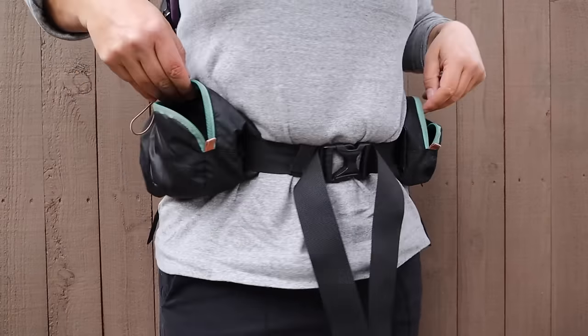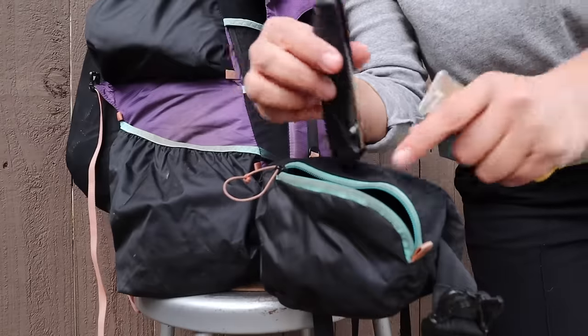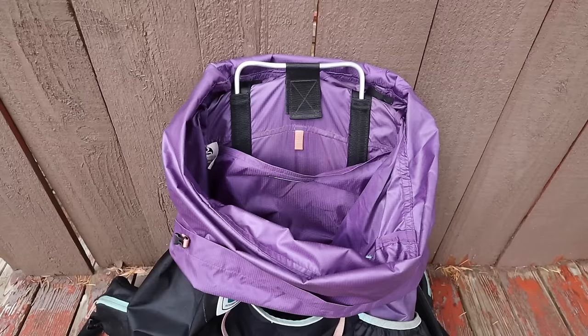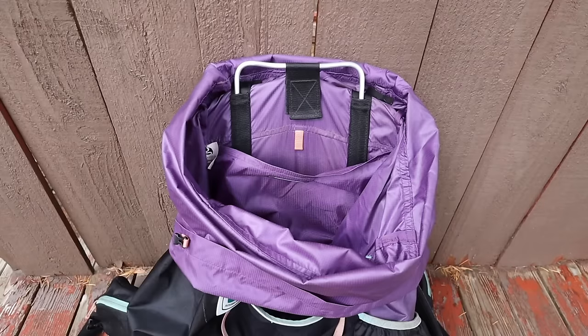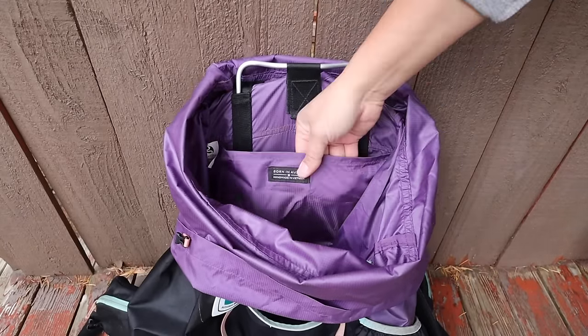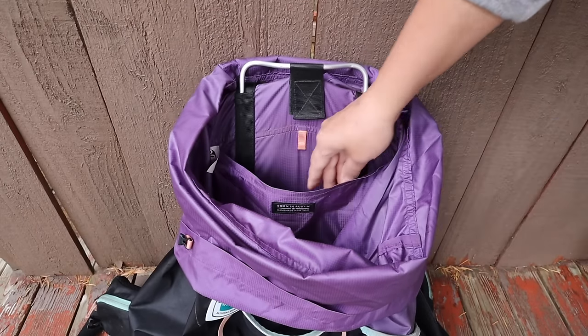On the hip belt there are two spacious hip belt pockets, one on each side. This is where I store my knife, sunscreen, bug repellent, sunglasses, a pair of liner gloves, and a buff. On the inside of the pack there's a pocket for a hydration reservoir — I don't use one, but I did use this pocket to store my 11-inch iPad Pro with a foldable keyboard case, but more on that later.